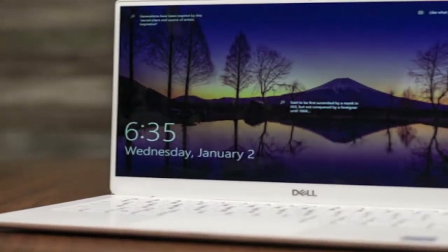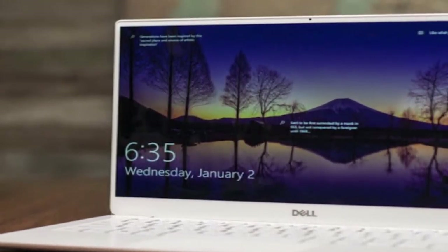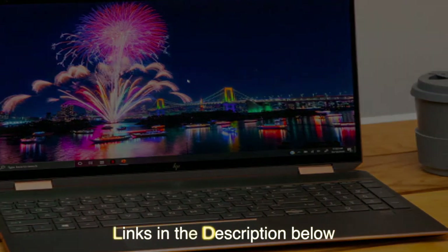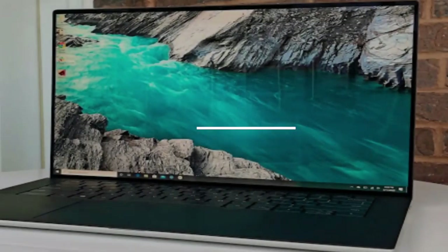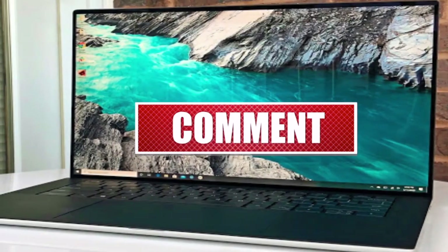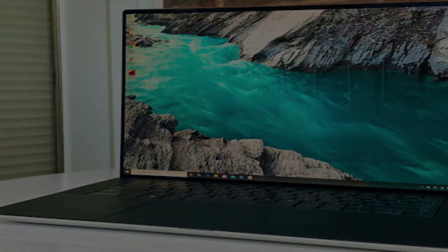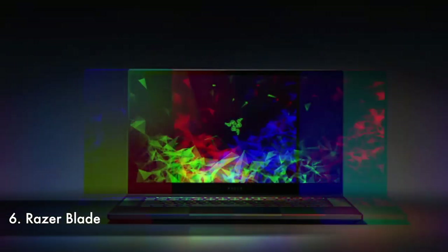Today we'll be taking a look at the best 4K laptops you can buy today. We have links to all the 4K laptops mentioned in this video in the description below. Be sure to subscribe for new content and drop a like below. Now let's get straight to the video.